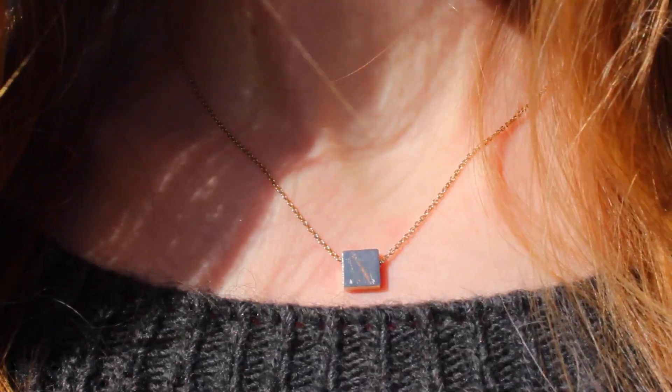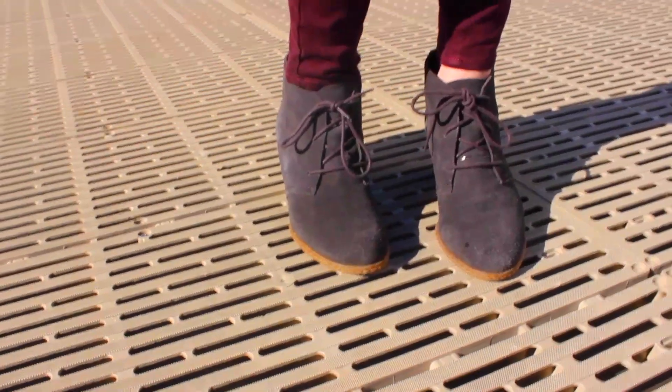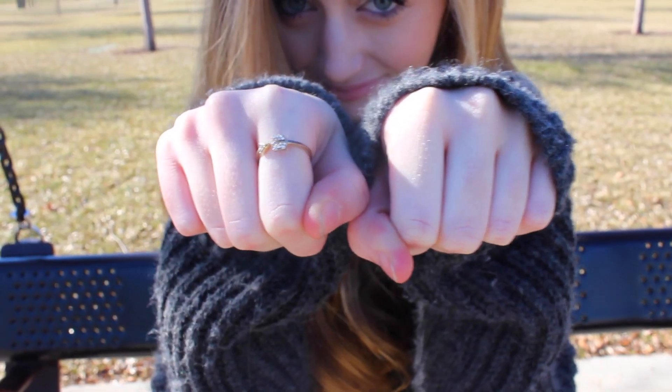For the last outfit, my sweater is from Brandy Melville, my necklace was a gift to me, the jeans I'm wearing are from PacSun, and the shoes I'm wearing are from DSW — I'm not sure if that's a local store or not. And my ring is from Brandy Melville.